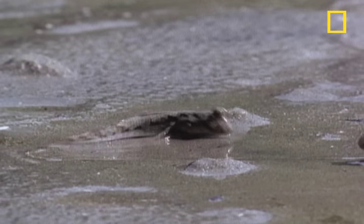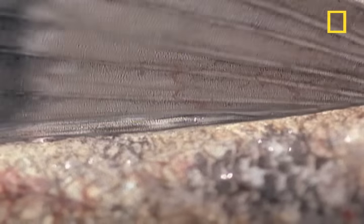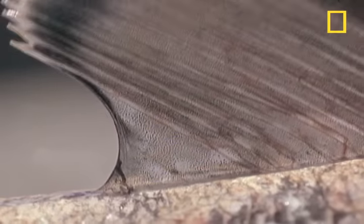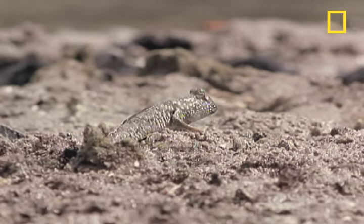One other thing mudskippers do on land — they fight each other over it. When a mudskipper shows its fins, that means it's preparing to mud-wrestle over its piece of mud.